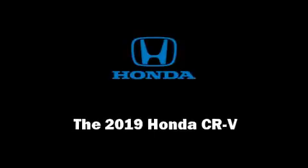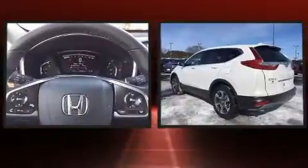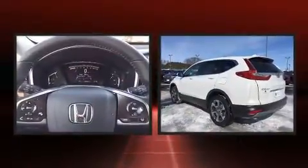Sensibility and practicality define the 2019 Honda CR-V. A turbocharger further enhances performance while also preserving fuel economy.